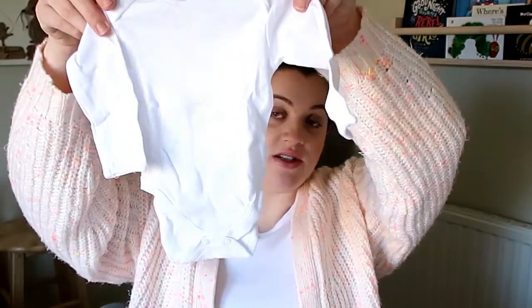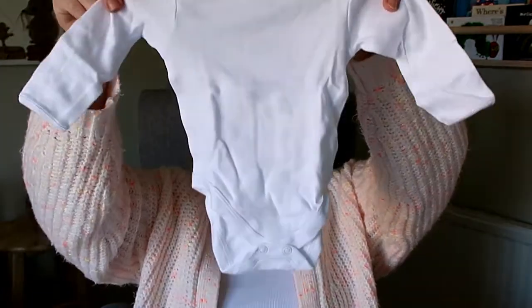In the first bag I've brought three long-sleeve vests.